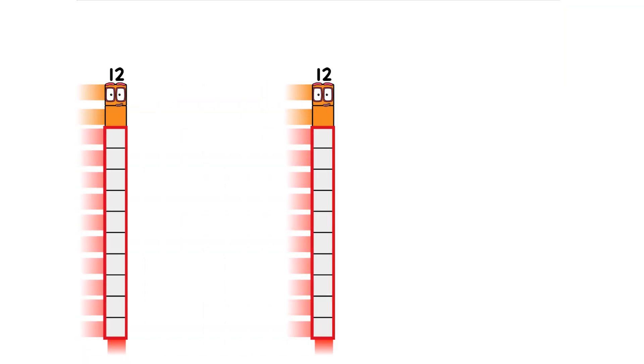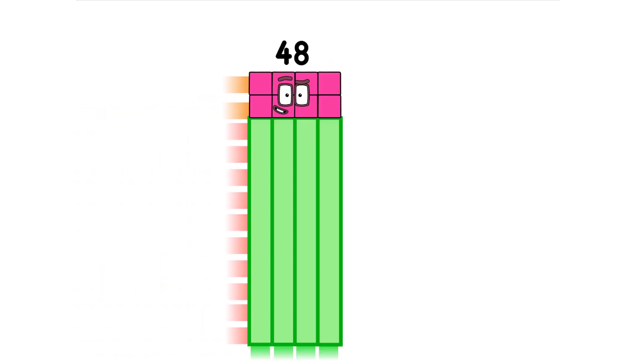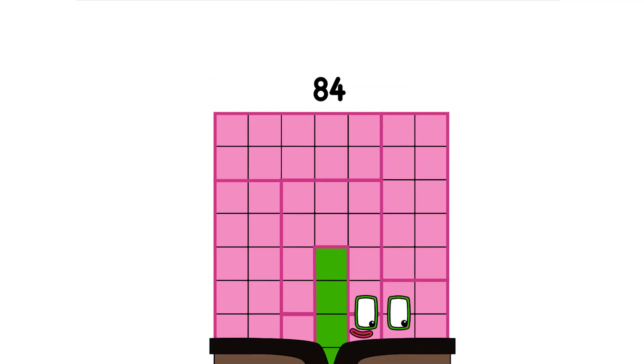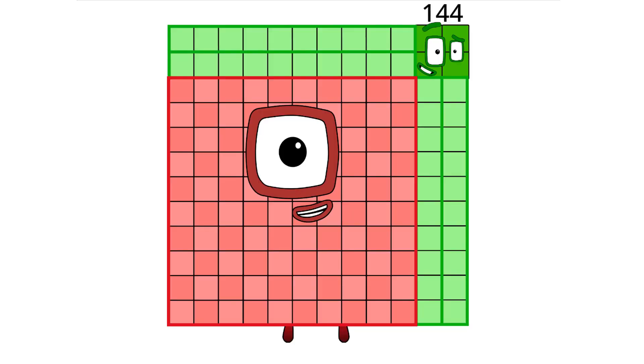12, 24, 36, 48, 60, 72, 84. 12 times 12 are... 144.